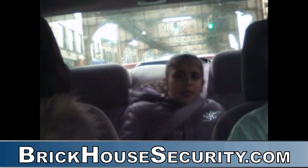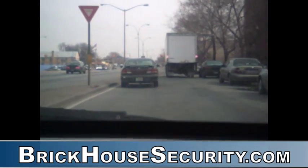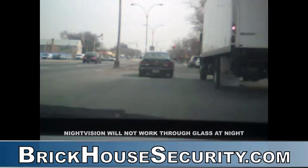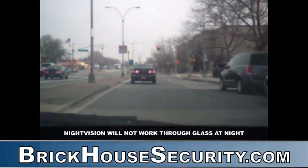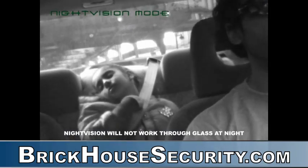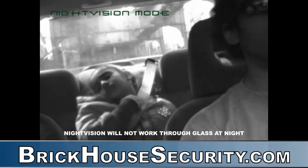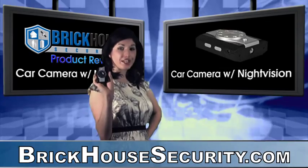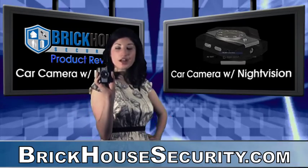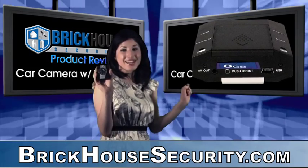Record either inside the car or point the camera towards the road to capture all the action while driving. While night vision is perfect for recording video inside when it's pitch black, everybody should be aware that the infrared lights will reflect against the window, which makes the camera less than ideal for recording the road when it's dark out. All of your video and audio footage is recorded onto a removable SD card, which can easily be viewed on any computer.